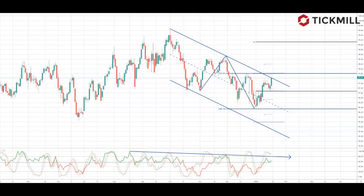Welcome to Tickmill Weekly Market Outlook for week commencing the 20th of January with me, Patrick Munley.